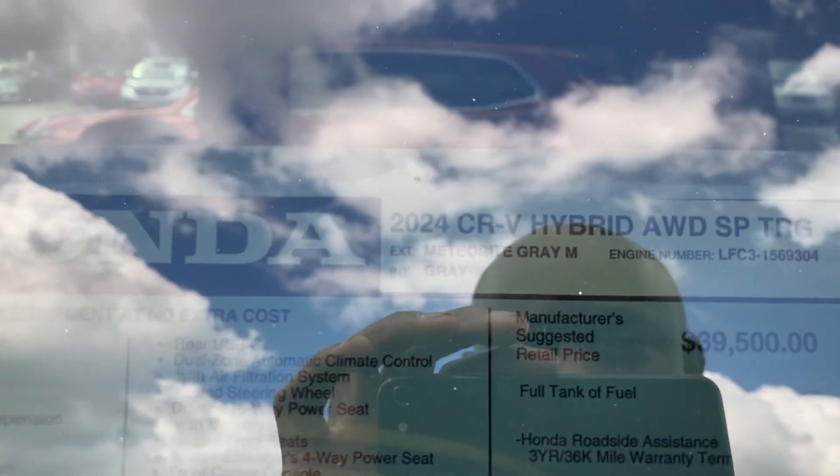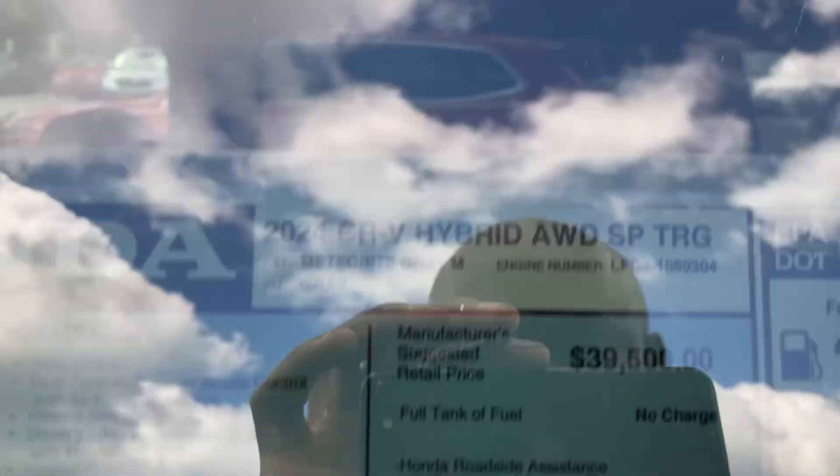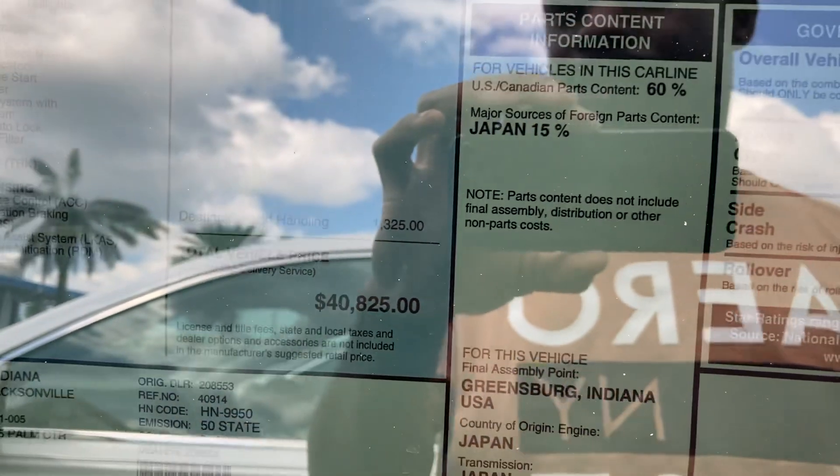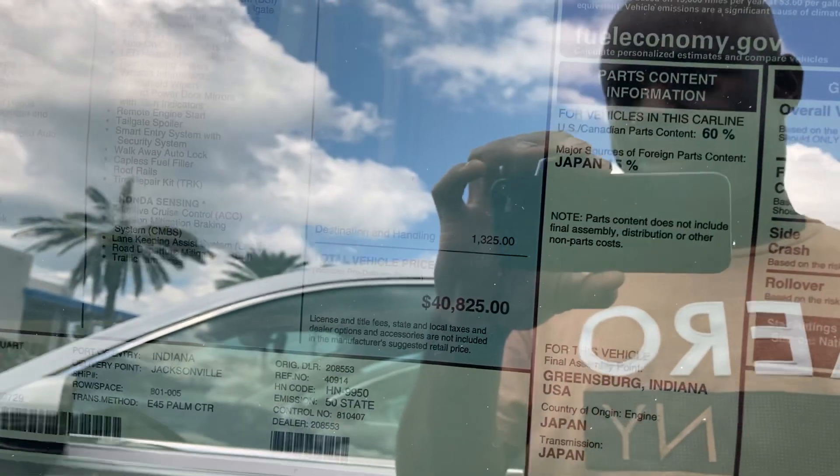This is the window sticker. This is a 2024 CR-V Hybrid, meteorite gray paint color. Base is $39,500, optioned up to $40,825. You'd expect more power for a hybrid at $40,000, but what can you do?